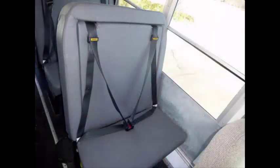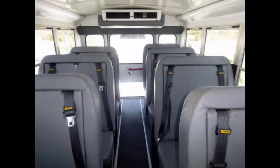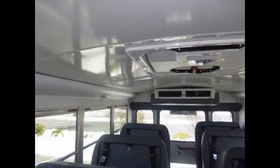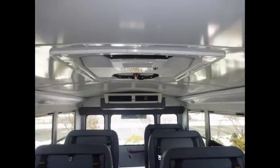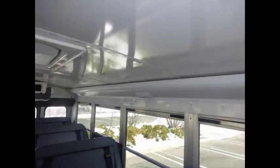Stainless steel entrance rails. High-back velour seating for adults or children with seat belts. All vinyl seating with seat belts provides a comfortable and safe ride for passengers of all ages. This bus will provide passengers and driver with reliable and comfortable transport for years to come, with only normal wear and tear.